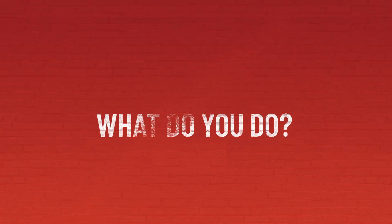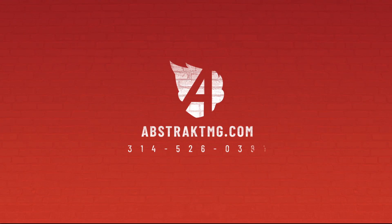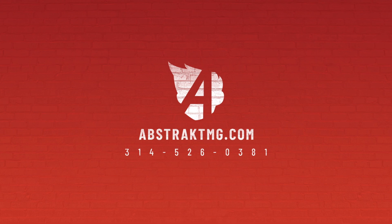So the next time someone asks you what you do, you can simply hand them the answer. Reach out to Abstract today. Speak to one of our dedicated marketing collateral project managers, and let us amp up your marketing game.